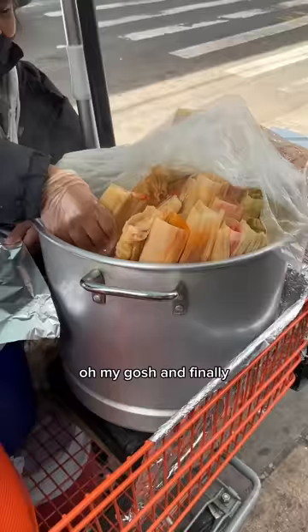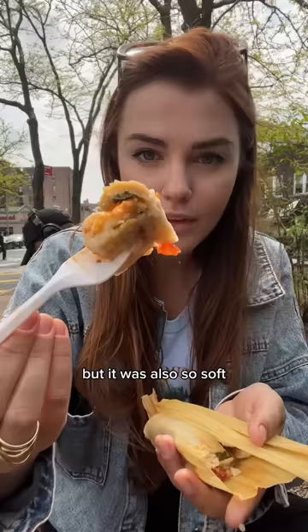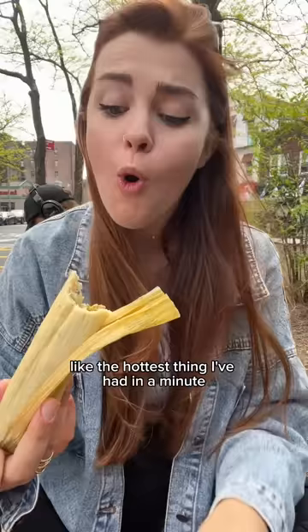Finally I had to hit up a tamales cart and she gave me three of her favorites. The first was chicken and salsa roja - it had a little heat but was so soft. The second was filled with poblano peppers stuffed with cheese, rich with a juicy tomato. Finally I got the salsa verde tamale, which was spicy - like the hottest thing I've had in a minute.